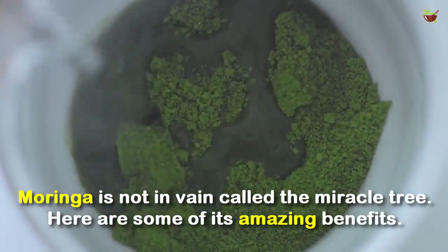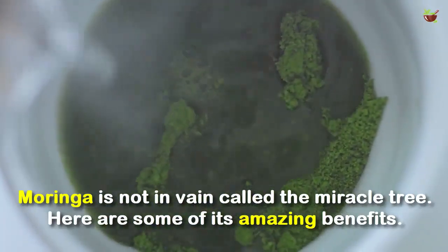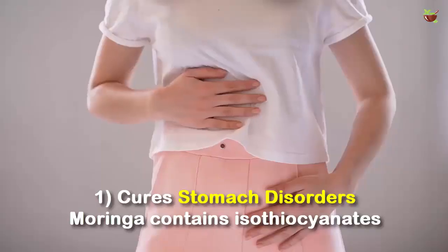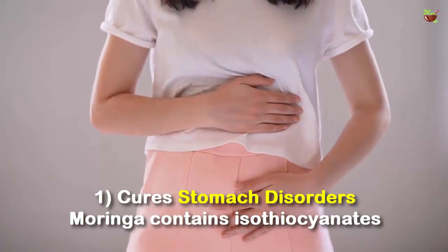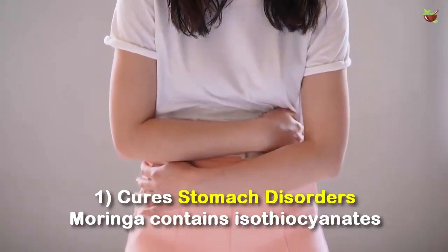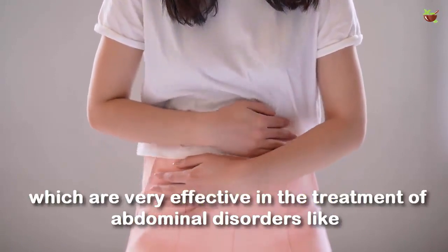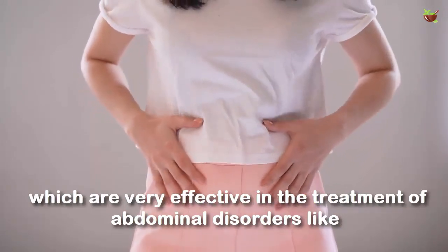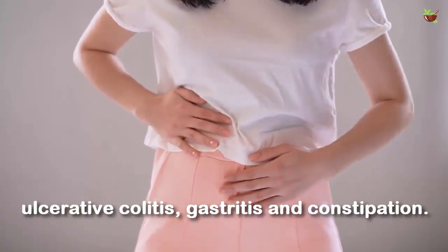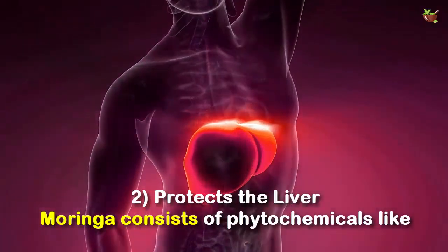Moringa is nothing but called the miracle tree. Here are some of its amazing benefits. Health benefit number one: stomach disorders. Moringa contains isothiocyanates, which are very effective in the treatment of abdominal disorders like ulcerative colitis, gastric issues, and constipation.